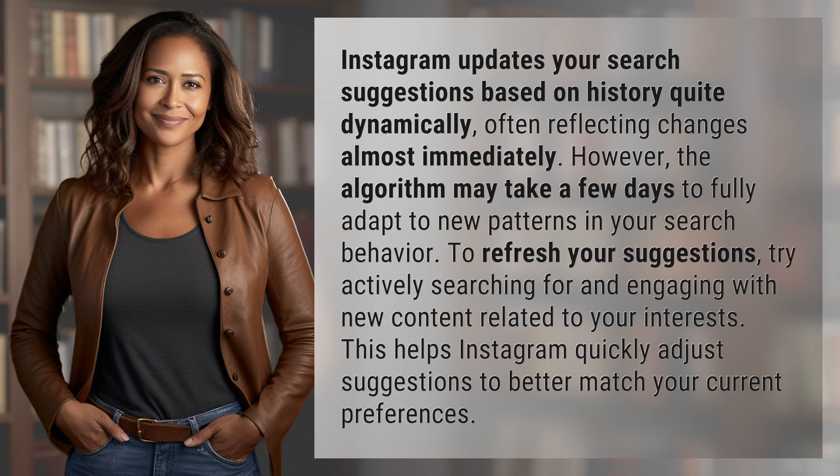To refresh your suggestions, try actively searching for and engaging with new content related to your interests. This helps Instagram quickly adjust suggestions to better match your current preferences.